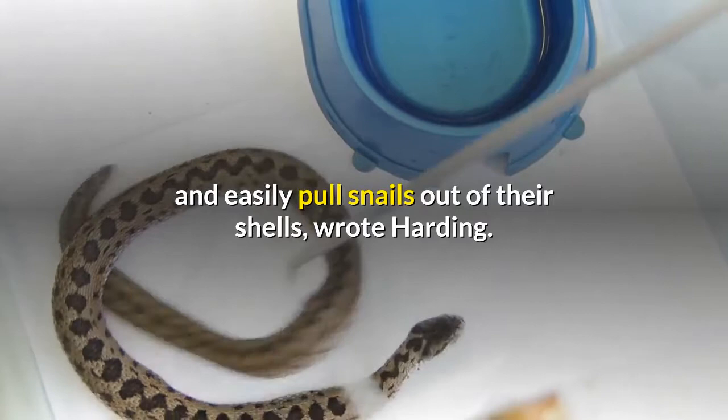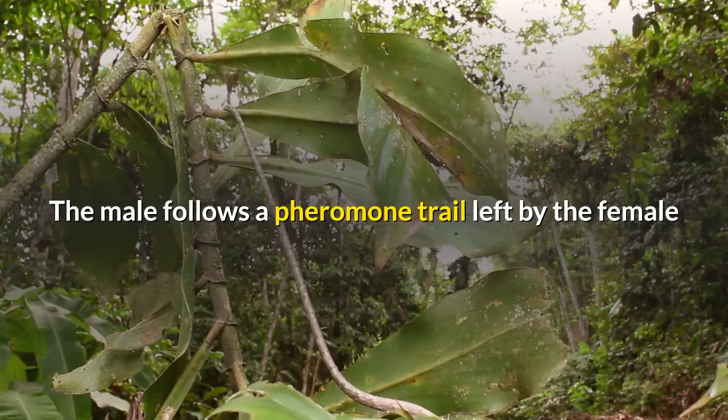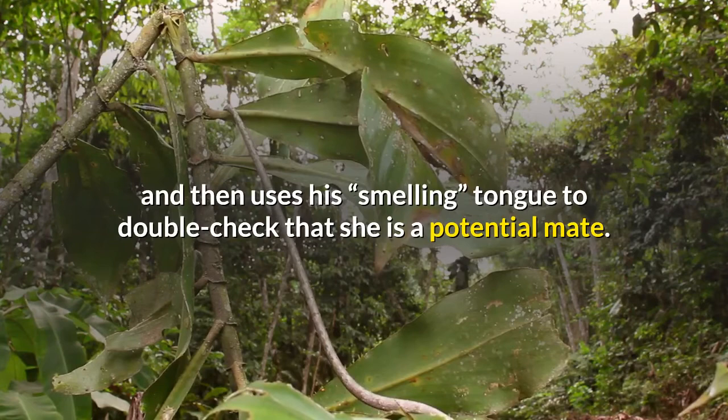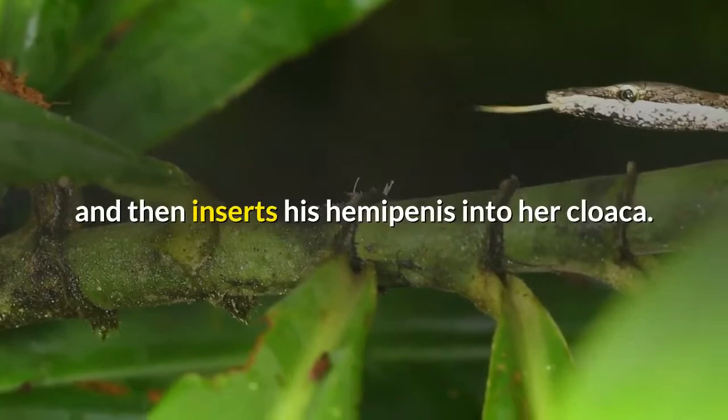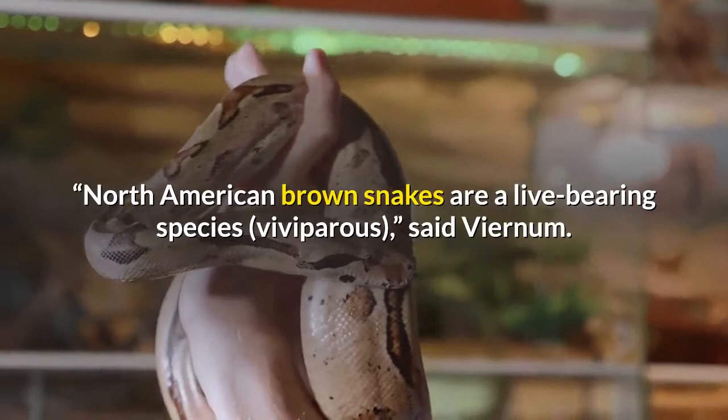Brown snakes breed once a year. The male follows a pheromone trail left by the female and then uses his smelling tongue to confirm she is a potential mate. He circles and touches her in what Harding described as 'courting movements,' and then inserts his hemipenis into her cloaca. North American brown snakes are a live-bearing species, or viviparous, according to Harding.